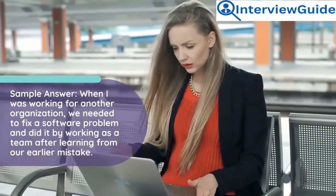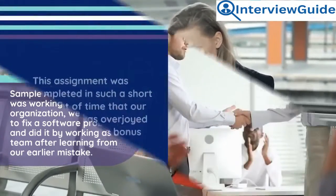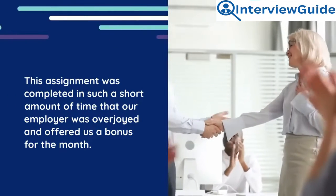Sample answer: When I was working for another organization, we needed to fix a software problem and did so by working as a team after learning from our earlier mistake. This assignment was completed in such a short amount of time that our employer was overjoyed and offered us a bonus for the month.